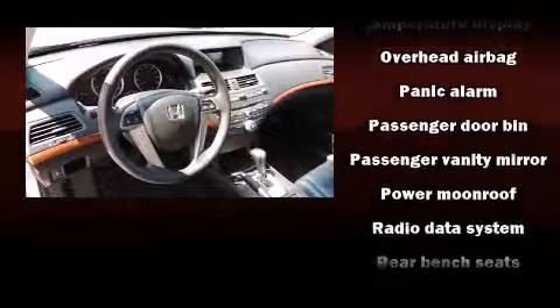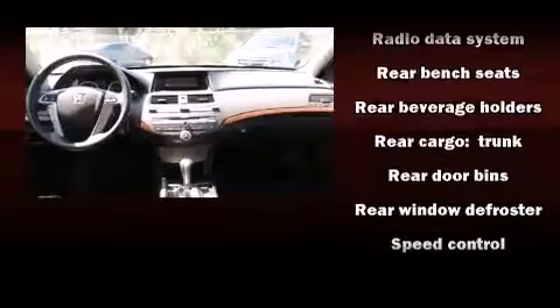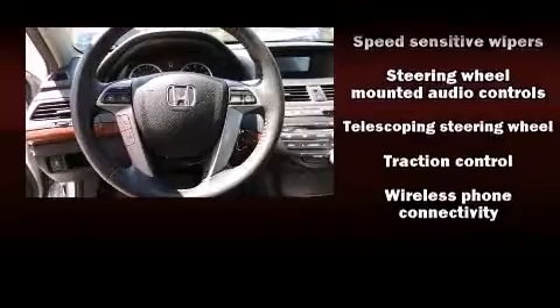Honda also prioritized safety and security with features such as dual front impact airbags, anti-whiplash front head restraints, and four-wheel disc brakes with ABS.